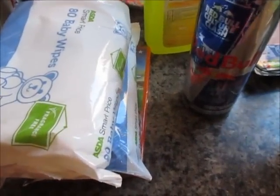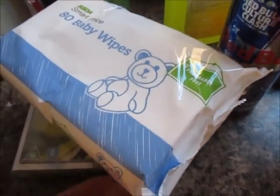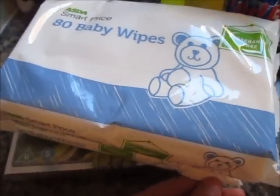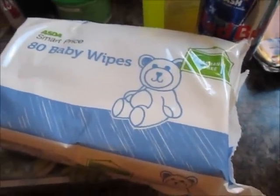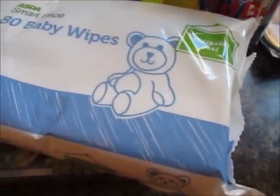Hi everyone, so we've just got back from Asda. We spent about £145, and my tidy kitchen is now an untidy kitchen. But I'll show you what I've got anyway.